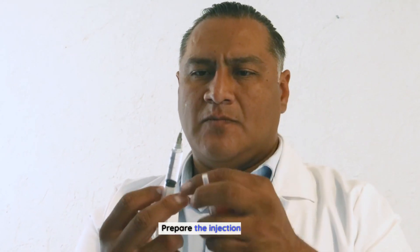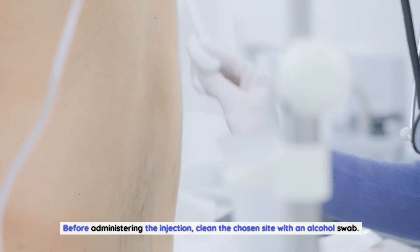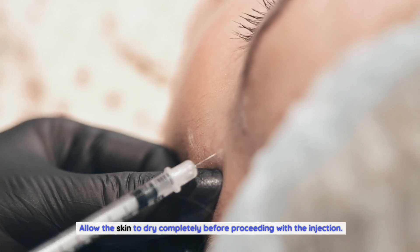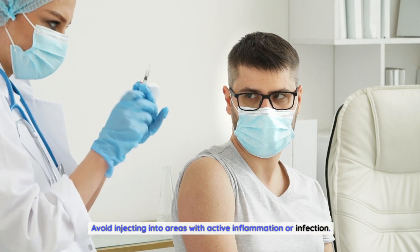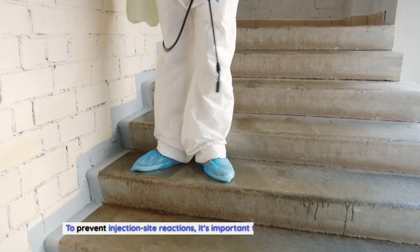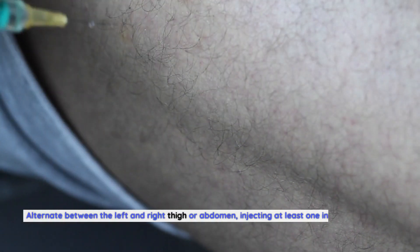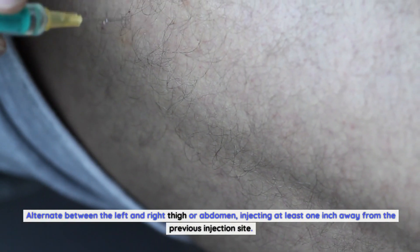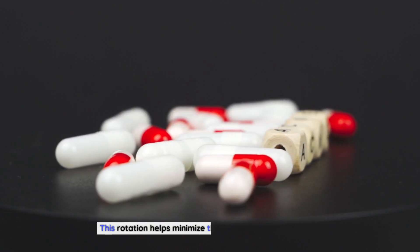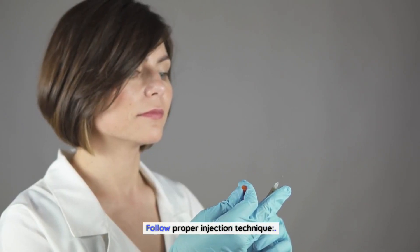Before administering the injection, clean the chosen site with an alcohol swab and allow the skin to dry completely. Avoid injecting into areas with active inflammation or infection. To prevent injection site reactions, it's important to rotate the injection sites, alternating between the left and right thigh or abdomen, and injecting at least one inch away from the previous injection site. This rotation helps minimize the risk of local skin reactions.